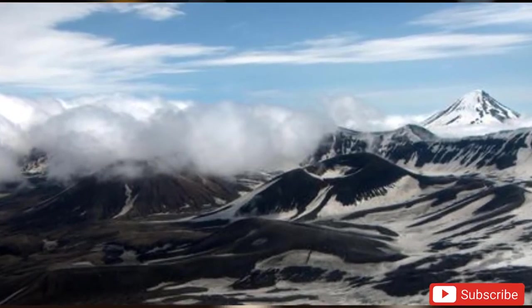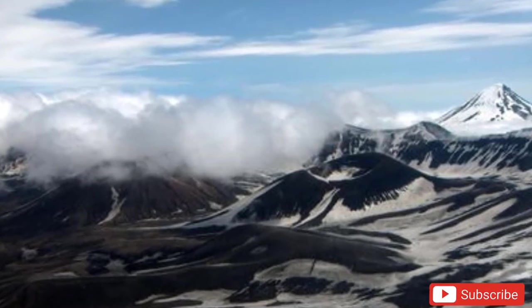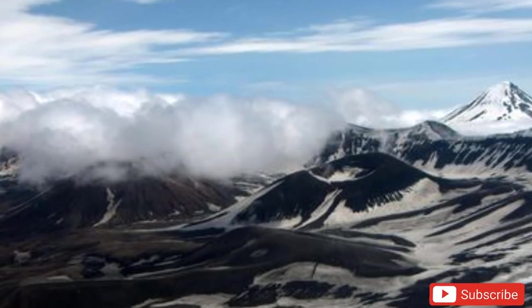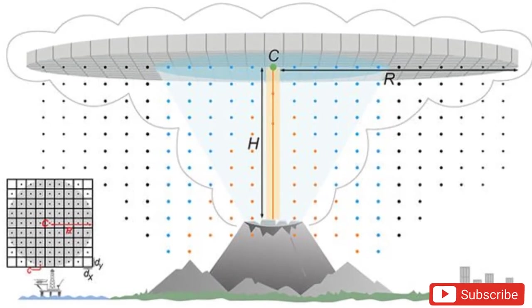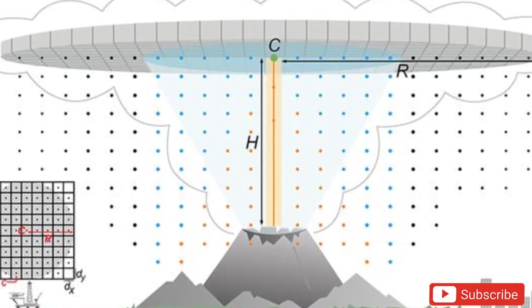He said in a statement: the better we can reconstruct the nature of past eruptions from deposit data, the better we can anticipate potential hazards associated with future explosive eruptions. The researchers now intend to refine their model further by updating the scale with the umbrella cloud dimensions.